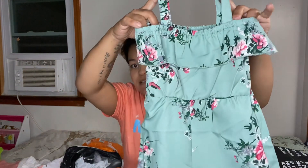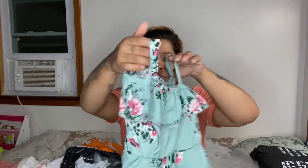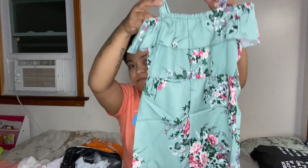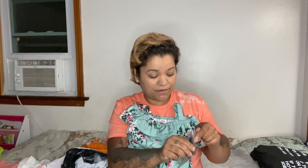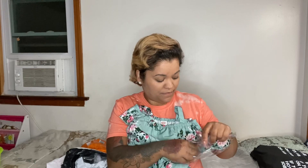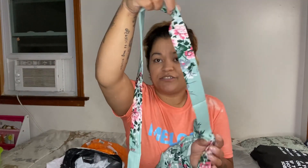For my youngest daughter I got her this outfit — it was $4.89. I love the color on this; it's a gorgeous color, and I love that off-the-shoulder style but it also has straps. That was really cute. These are shorts and it also comes with a little sash to put around the waist.